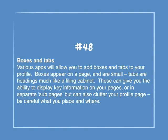Number 48: Boxes and Tabs. Various apps will allow you to add boxes and tabs to your profile. Boxes appear on a page and are small; tabs are headings much like a filing cabinet. These can give you the ability to display key information on your pages or in separate sub-pages, but can also clutter your profile page. Be careful what you place and where.